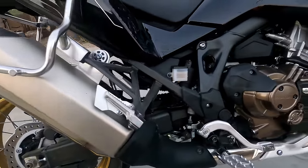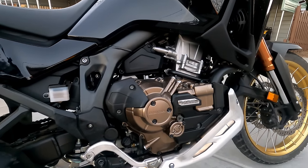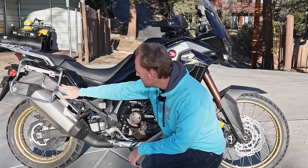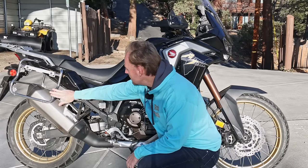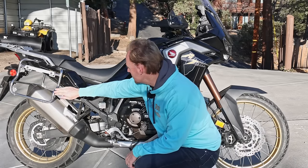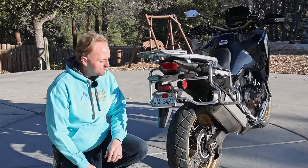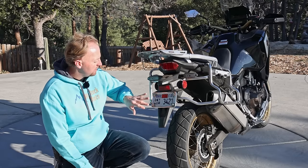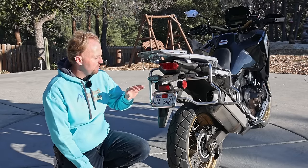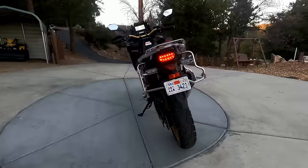Moving around here, you've got the passenger pegs which are removable — that's a nice thing. There's a detachable subframe, so it's a two-piece frame in case you were ever to damage the rear. Large exhaust pipe here with dual outlets. Then you've got the luggage racks, which are not standard equipment but optional Honda accessories — they're very well made and very sturdy. Coming around to the back of the motorcycle, you can see the rear mudguard, the rear fender, the luggage racks that wrap around the back, and LED turn signals.